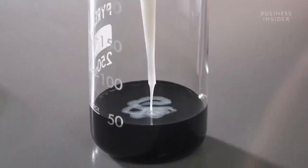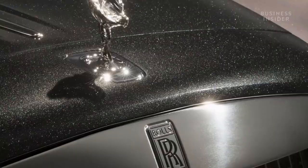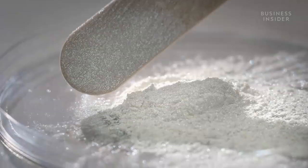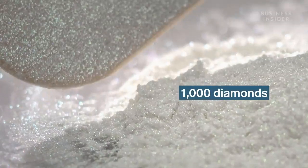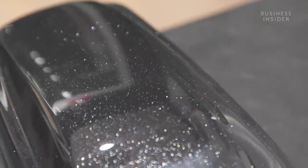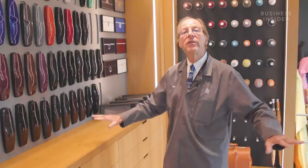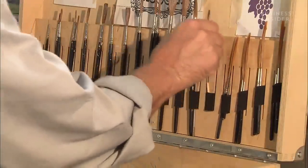In addition to the endless variations of color, Rolls-Royce customers can infuse their paint with materials to create special effects. One particularly wealthy customer went a step further, requesting the addition of a thousand diamonds: 'They wanted a bit more sparkle in the finish, so they gave us a bag of diamonds — we crushed them and they were infused into the paint.'